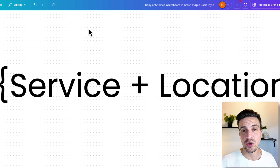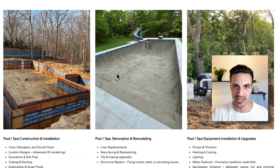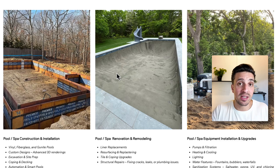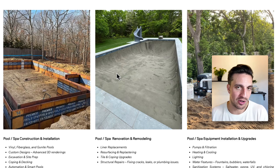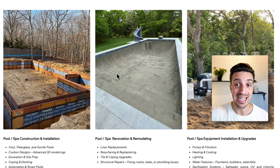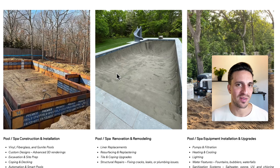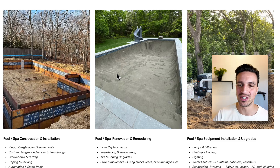One thing you want to keep in mind when creating your website is service plus location. Take this pool business — a potential lead could generate over $60,000. If one lead is going to get you $10,000, shouldn't you dedicate a single page appropriately for that lead, for that service when it's that important? The answer is, of course, yes — but we see this issue happen all the time.